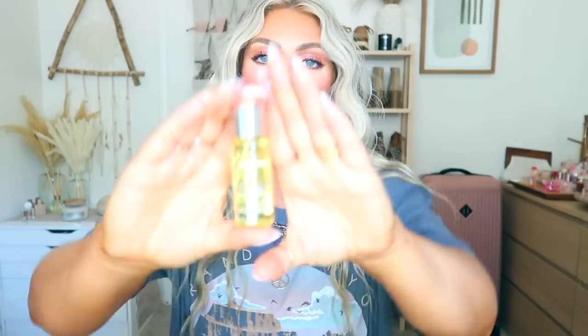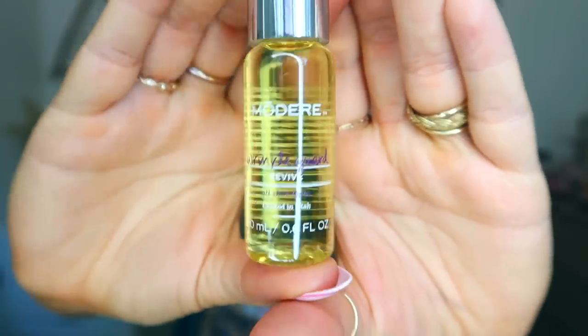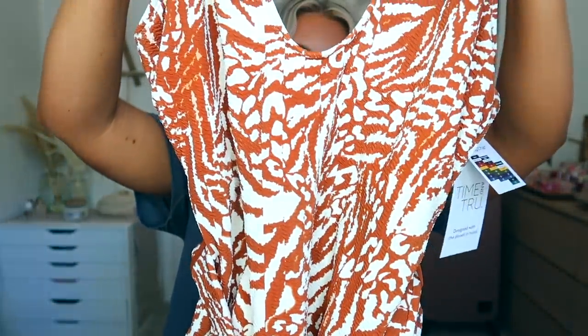I also got the Modere wrinkle guard — rosehip extract with French plum oil and vitamin E. It's like a little oil that I put on my chest. It gives a really pretty glow but it's also supposed to help with wrinkles — you can use it on your face too. It kind of smells like avocado oil but it does give you a really pretty glow to the skin. This is my second bottle, I love it.